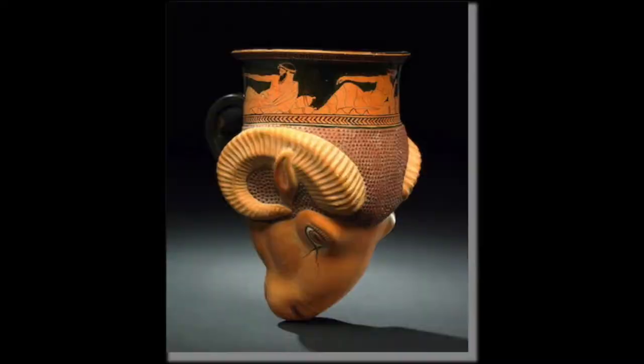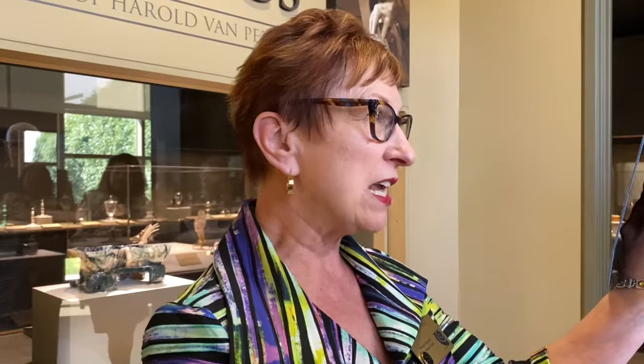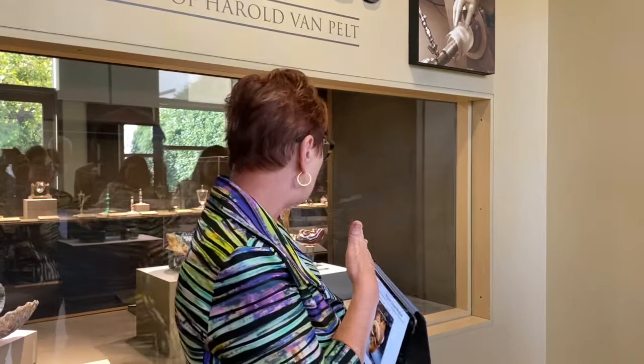This is Harold's modern rhyton. I have some ancient rhytons here — this is a silver one from Turkey, fifth century BCE. They're usually modeled after ungulates, or hoofed animals. This one is an ancient Greek rhyton made out of pottery, also from the same century. So they're very old, and I think they're symbols. I have a story to tell you about this rhyton.